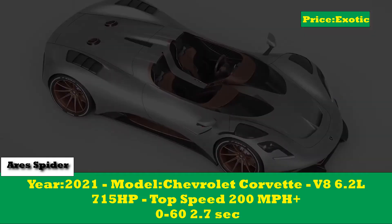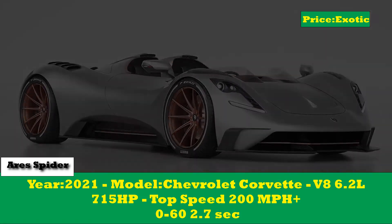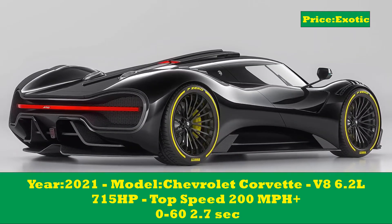The side profile of the S1 clearly shows how far forward the cockpit sits in this design, creating an aggressive look while still maintaining a very flowing style and offering the maximum downforce possible with the least possible drag coefficient.